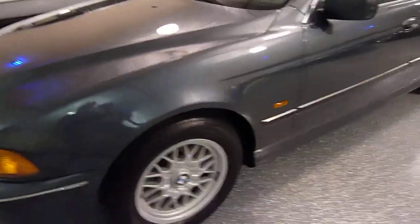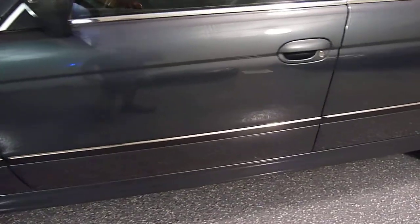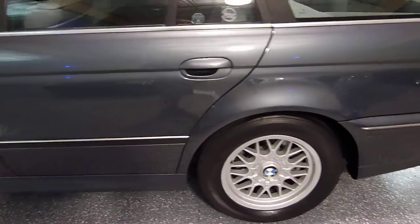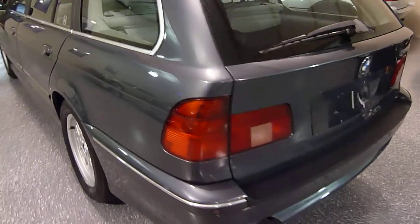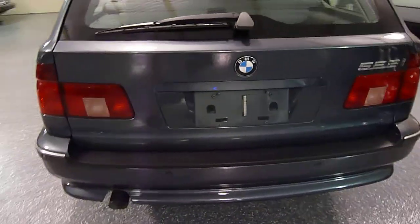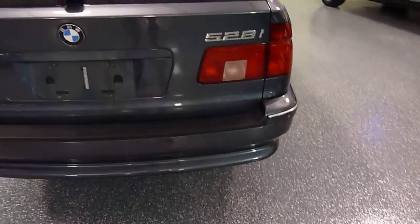This vehicle is in exceptional condition, never had any rust on it whatsoever. The paint condition is very close to flawless. Very hard to find these vehicles — not many around, especially in this condition. This has low miles on it, 74-75,000 miles on it.